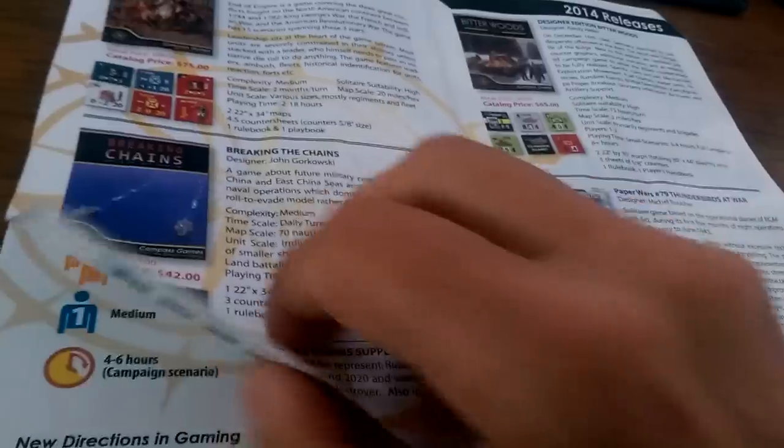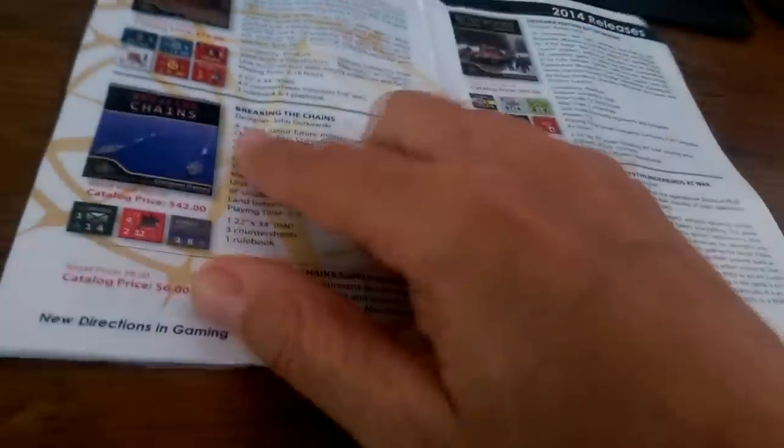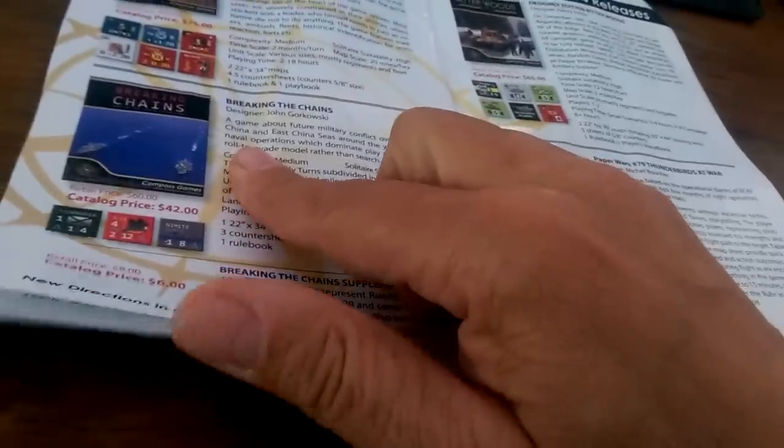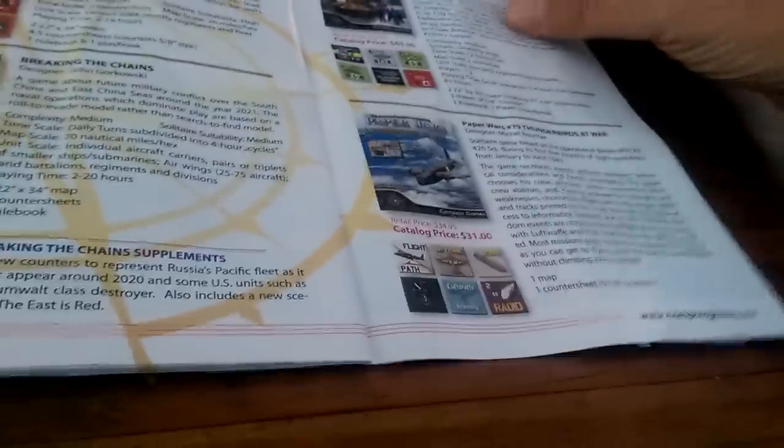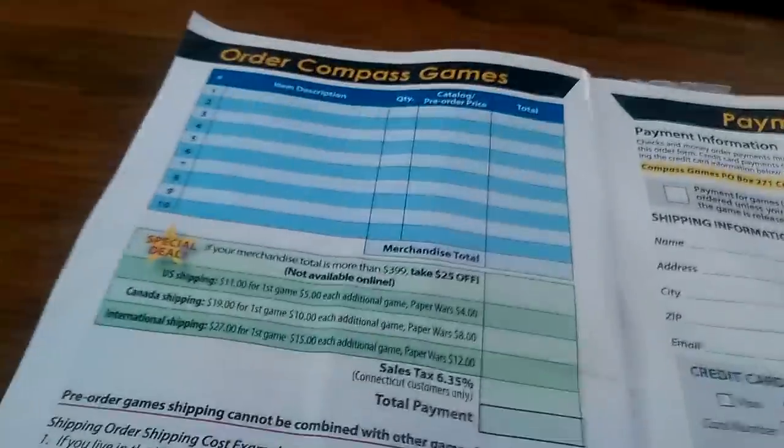Maybe these guys are totally old school — that's probably why they spend most of their time on Consim World. Breaking the Change — oh, that was disappointing. This was a great game. Paper Wars. Thunderbirds at War — excellent game. Like I need another copy of that, like a hole in the head. And look, you can get a little order form — how cute. You can write it out manually with a pen.